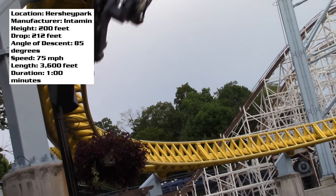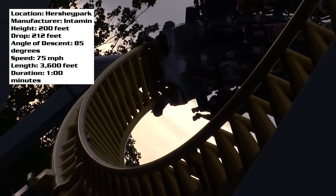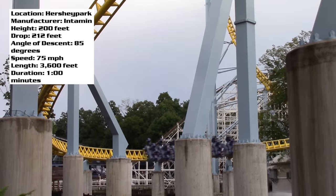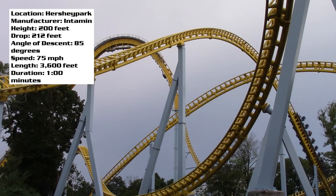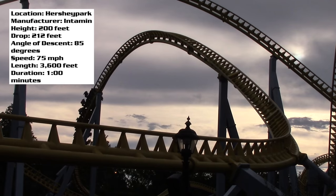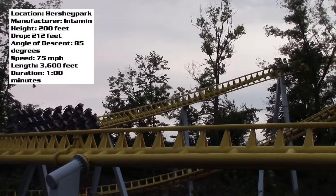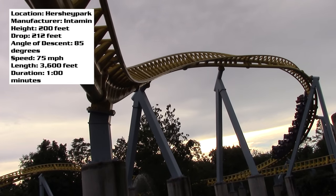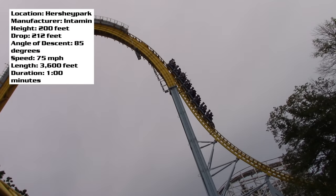Once you go over that drop, your restraint is going to tighten, and this is the part of the experience that no one likes. I don't think I've heard anyone who is a fan of Skyrush's restraints. This thing is a major thigh crusher. It seems like as soon as you go over that drop, the restraints come down to the furthest point they can and don't let up until you're on the brake run. That said, I didn't think it was that bad during the ride itself — it only really sucks when you're sitting on the brakes. The restraints are really the only downside to this roller coaster; other than that, I think it's fantastic.